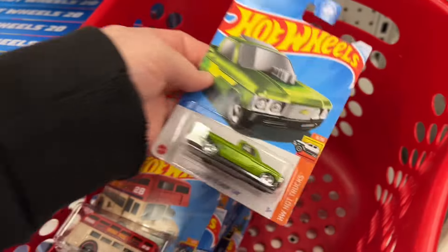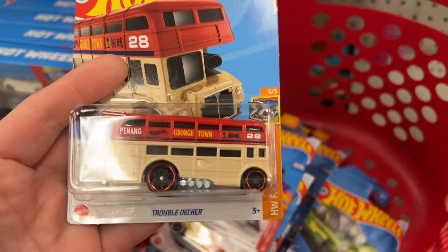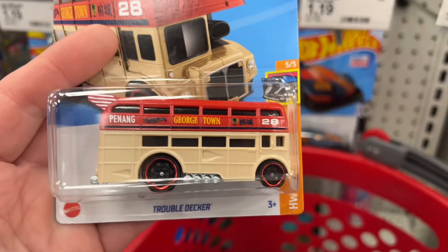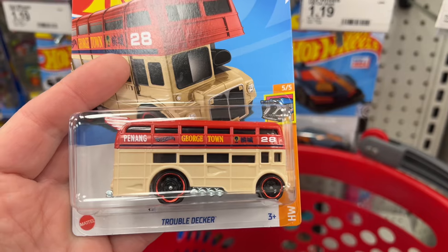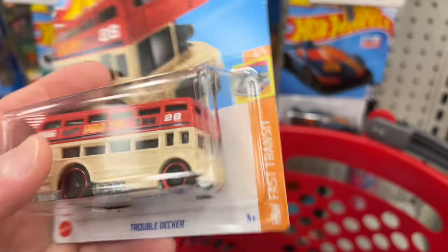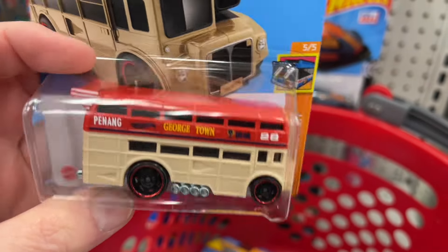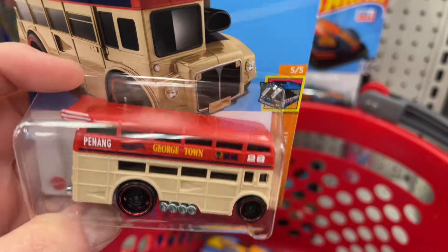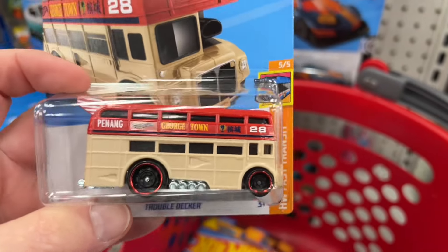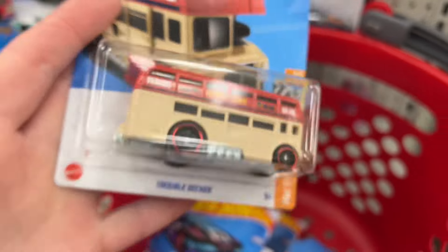I love it, so I'm gonna keep that one. Look at this — they already changed the color on the Trouble Decker. It says Georgetown, Penang Georgetown. Last time it came out it was all red, so now we have kind of a dull red color with cream on the bottom and red chrome on the wheels, which looks really cool. Pretty awesome.